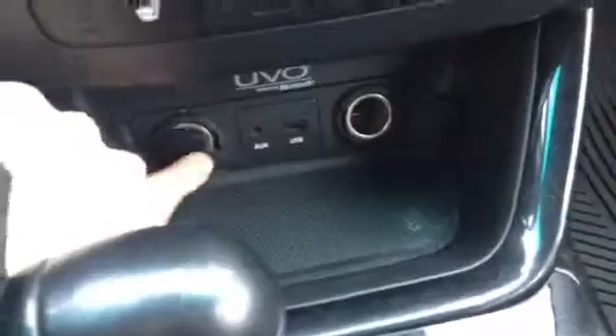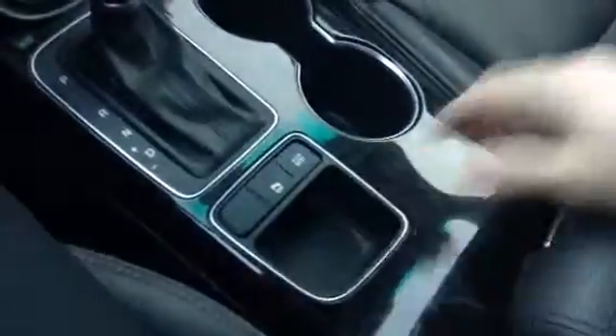Heated seats as well, you're going to have auxiliary, USB, even got some 12 volt capabilities down there. Cup holders, you got eco, you can turn park assist off. Seats are nice, they're leather interior.